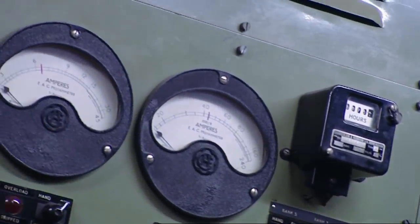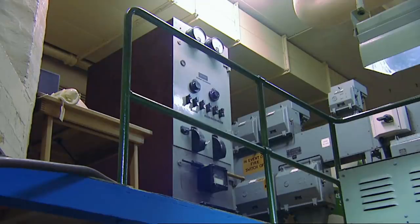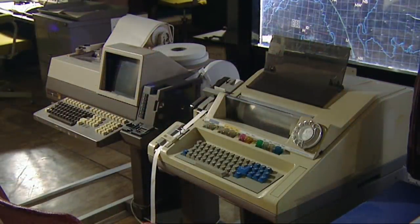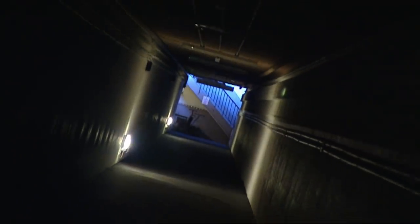Whilst these bunkers are authentic nuclear shelters, over the years their use was changed and adapted for a variety of functions. What changed was the development of the nuclear bomb as opposed to the atomic bomb. An atomic bomb may be an equivalent of 20,000 tons of TNT. A nuclear bomb — you are talking about millions of tons of TNT — a completely different measure of things. And the threat posed by the nuclear bomb called for a different civil defence response. It called for bigger and deeper and more hardened bunkers.